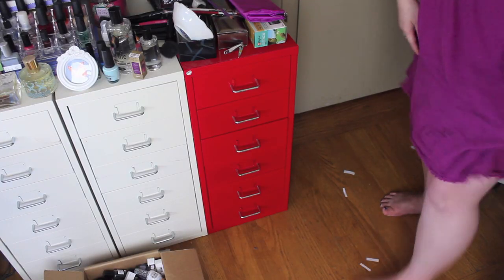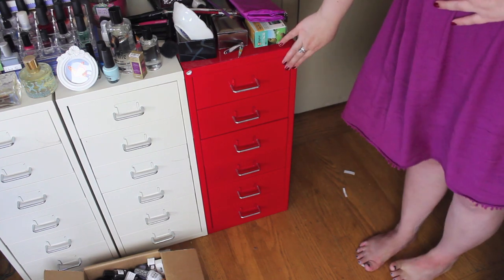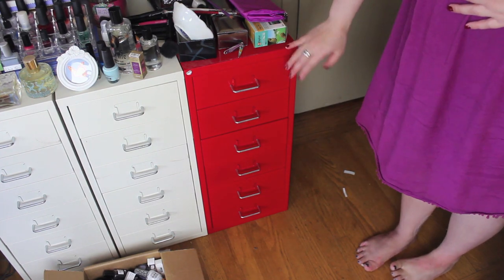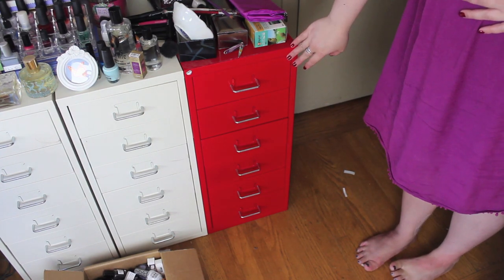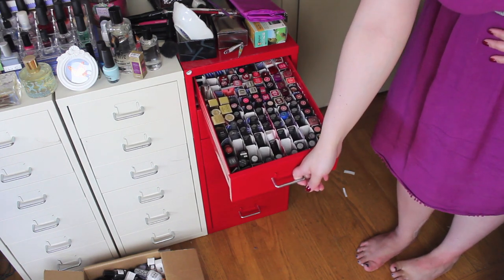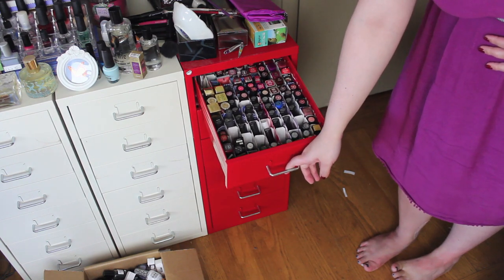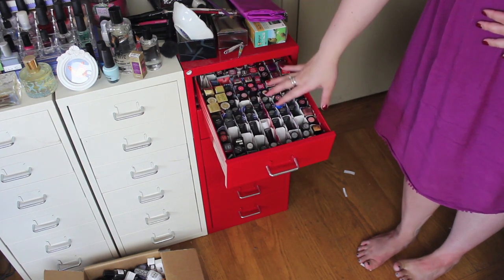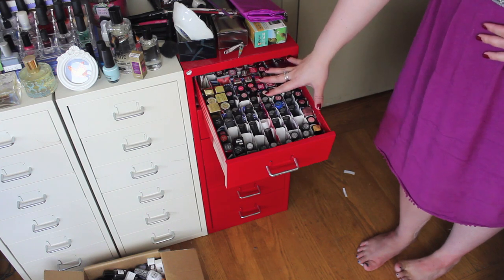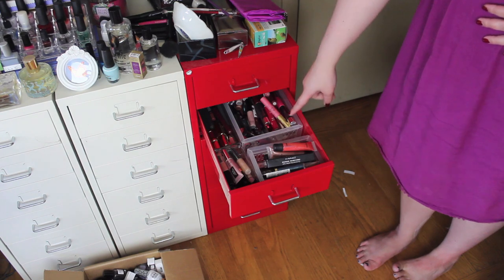The rest of my makeup is actually stored in here. This is a Helmer from IKEA, and I have all of my other makeup in here. This first drawer is lipsticks — same as in all of my other storage videos. It's full of lipstick, and I've actually decluttered almost half of the lipsticks I had because they were expired.